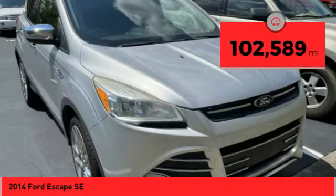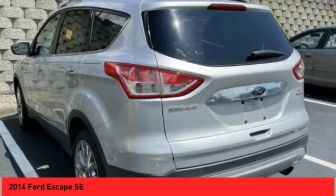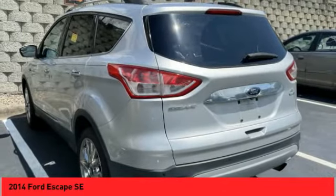This vehicle has less than 105,000 miles. A vehicle like this doesn't come along every day. Come in and get it before someone else does.